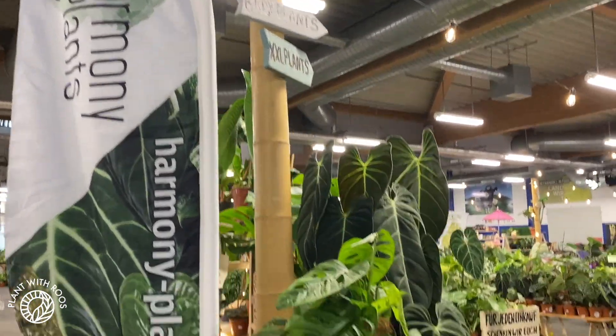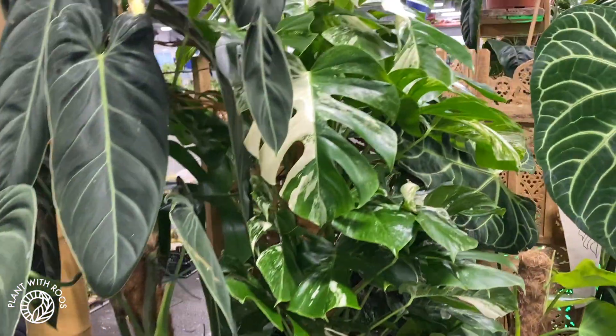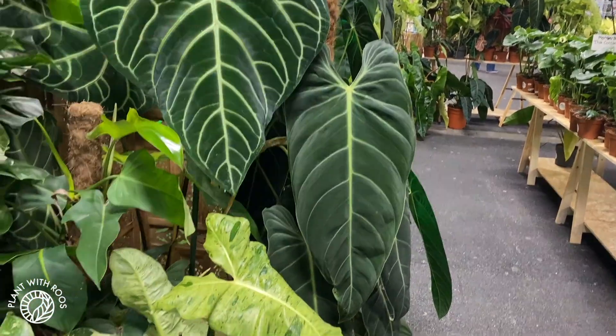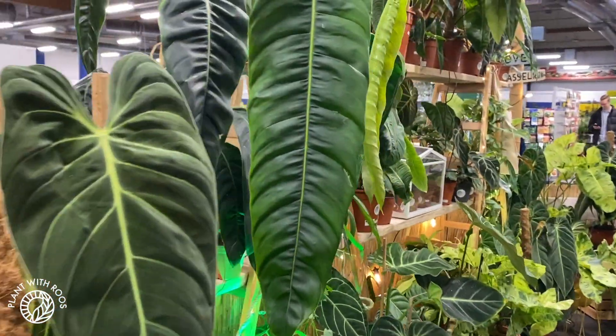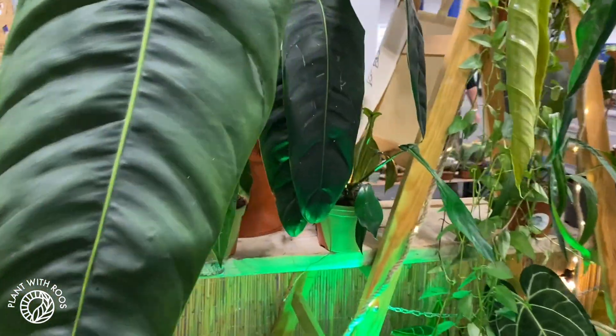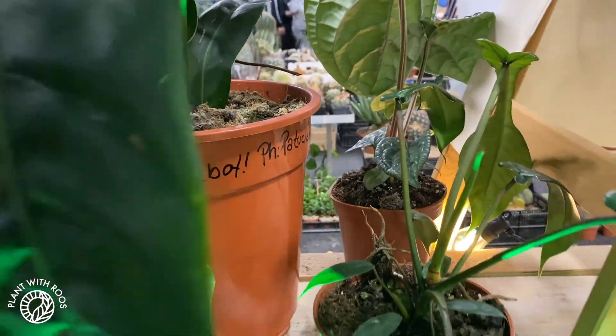We made it to Harmony Plants and immediately the size of the plants is slapping me in the face. Look at this regal, look at this melano — this is wild! And this is, I think, Patricie or Charonia, one of those names. Baby queen down here as well, so cute, how much is that? 100 euros. Patricie — I had it right, yay!